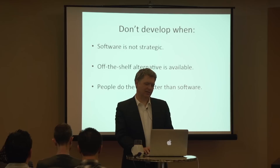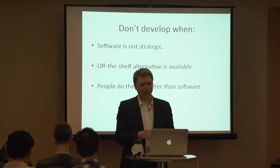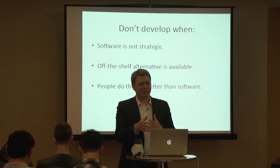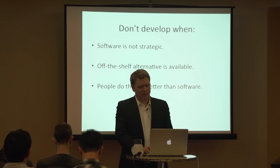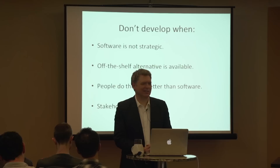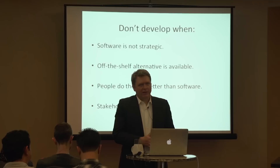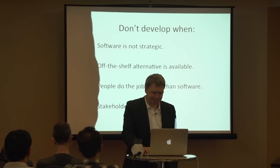It's also important to remember that there are things people do better than software - things like deciding that a particular driver will make a customer comfortable, or be able to deal with a difficult customer. Sometimes you want people involved. And another time not to develop software is when your stakeholders are saying 'I don't believe in this' - this whole idea of automating the dispatching just makes me queasy. You can't just ignore the instincts of these people.